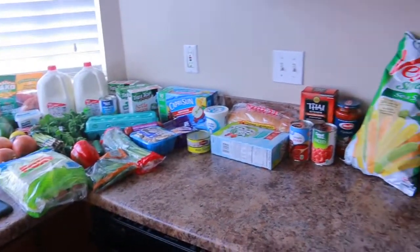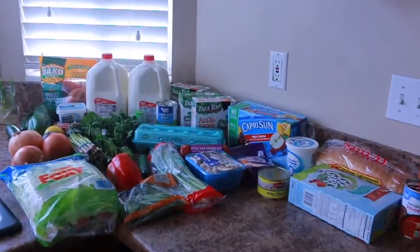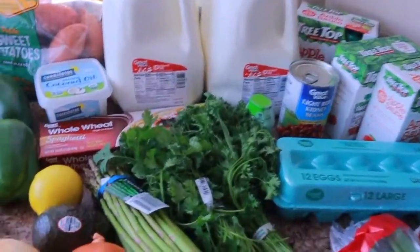I'm going to take you through everything right here on my counter and show you what we got. This is the overview of everything we got for our family of four for the entire week.